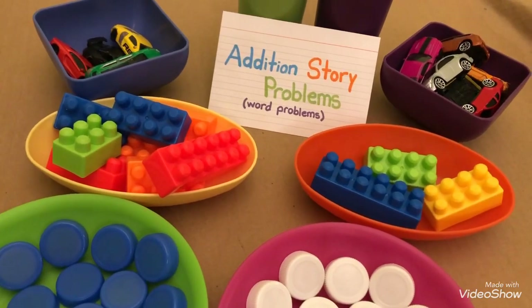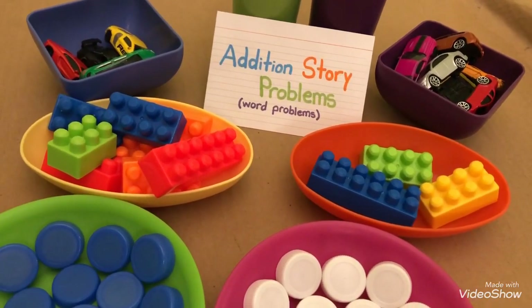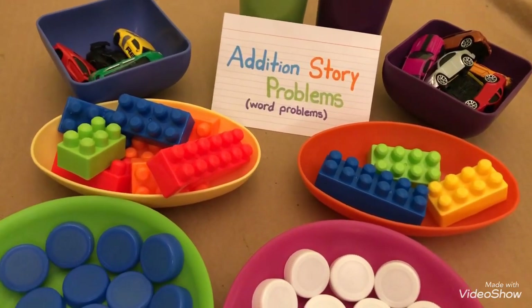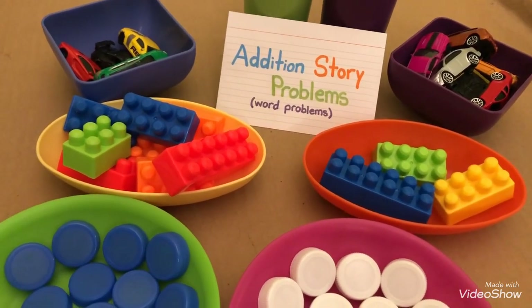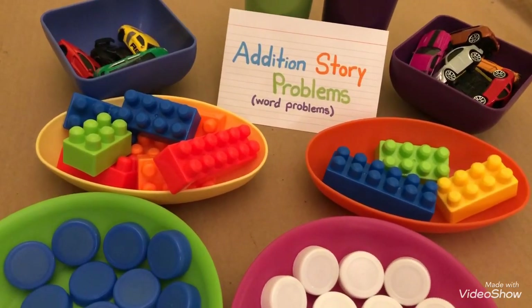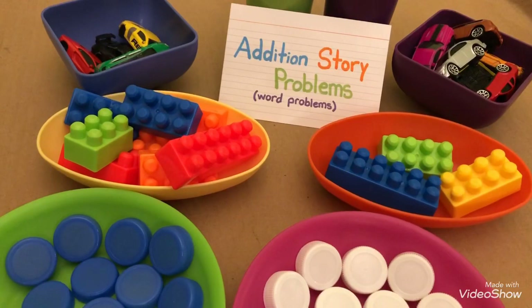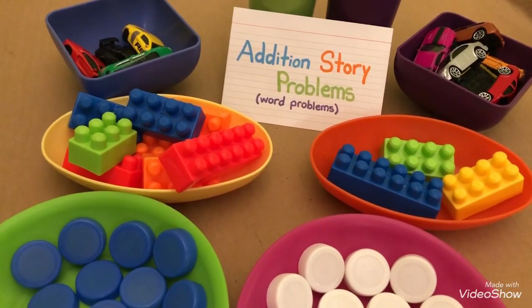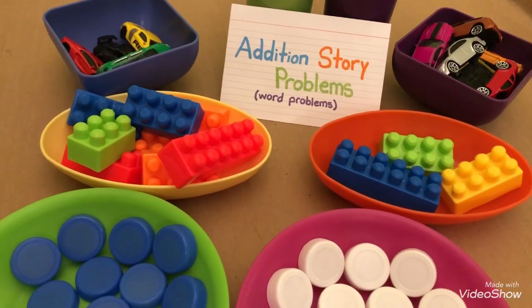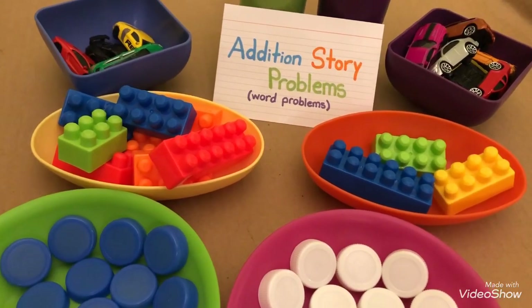Hello boys and girls, this is Miss Judy. Today we are going to practice solving addition story problems. I'm going to tell you some stories. Each story ends with a question. I would like you to help me out to answer the question at the end of each story. The stories will include a story problem, which is also called a word problem.